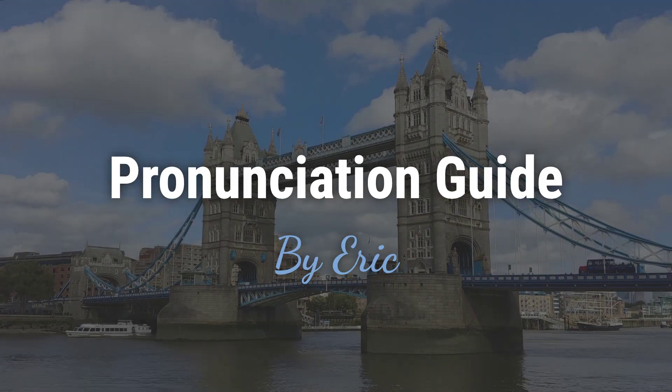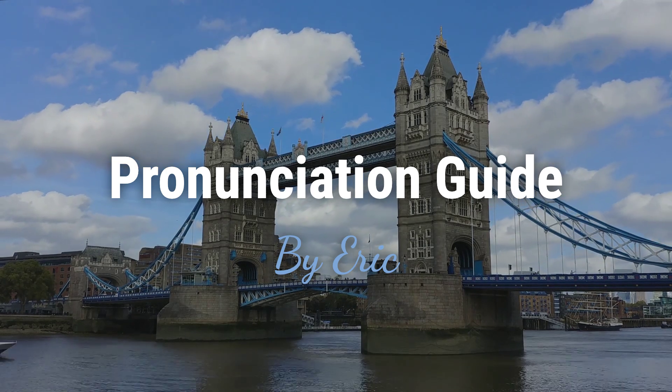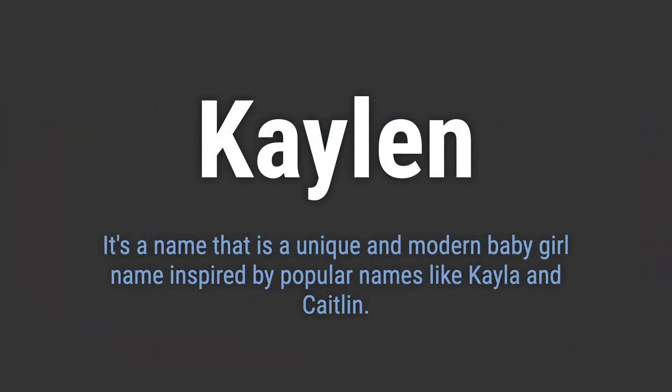Hello? This is Eric. Welcome to my pronunciation guide on some of the most mispronounced names in the world. It's a name that is a unique and modern baby girl name inspired by popular names like Kayla and Caitlin.